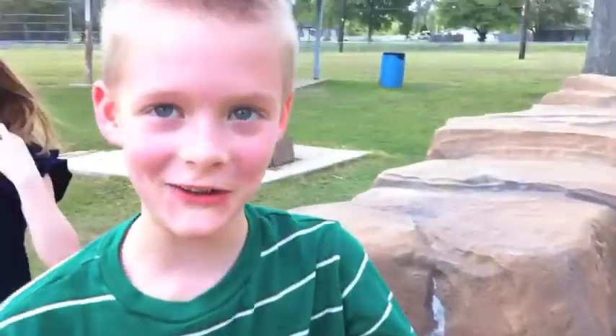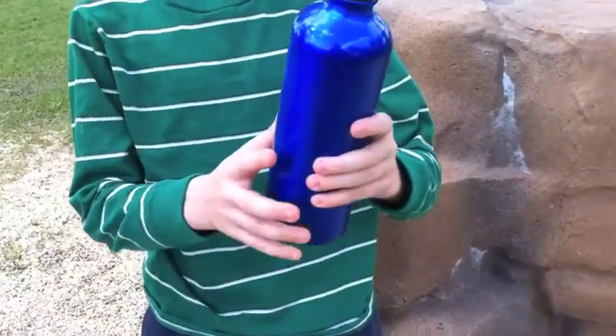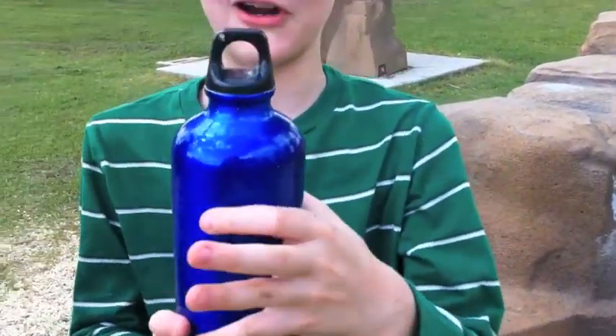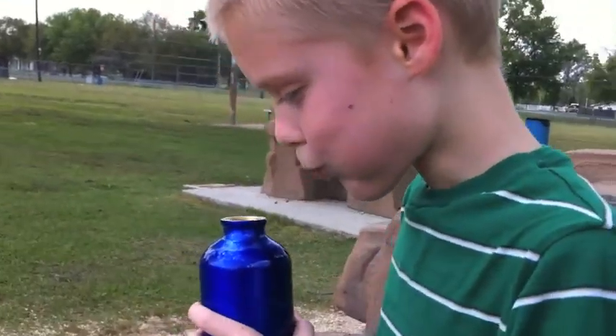I found this ancient source of water, and it's all cold in this fresh aluminum bottle with a plastic cap on it. Nice, fresh water.